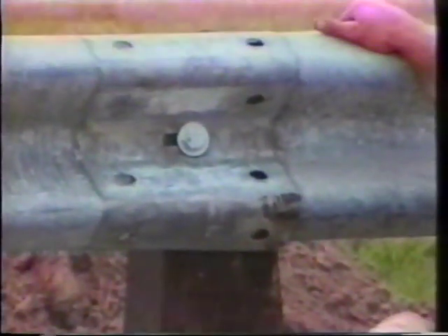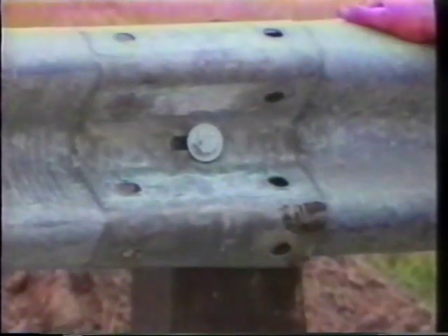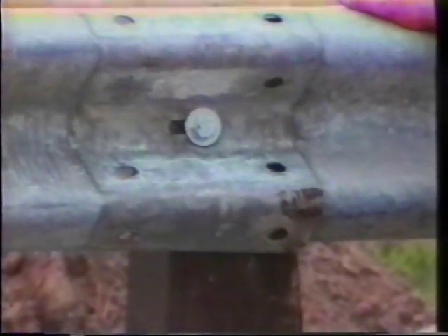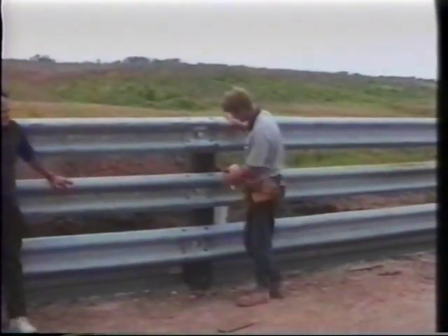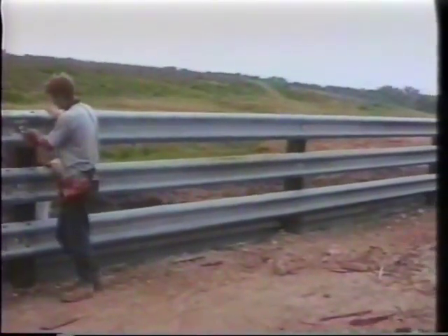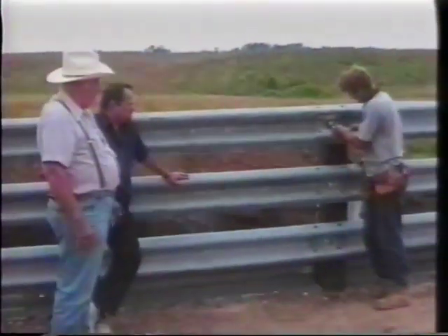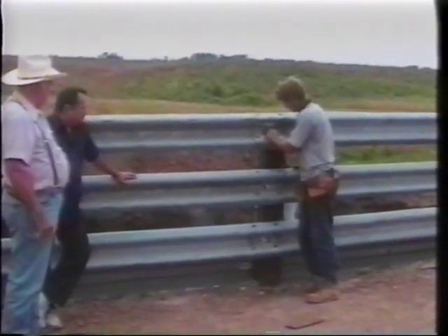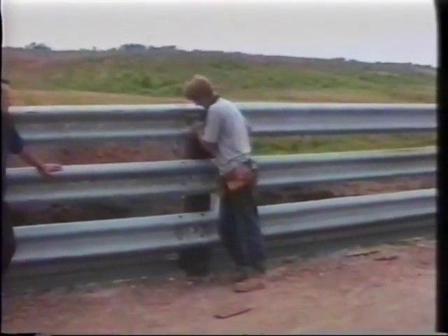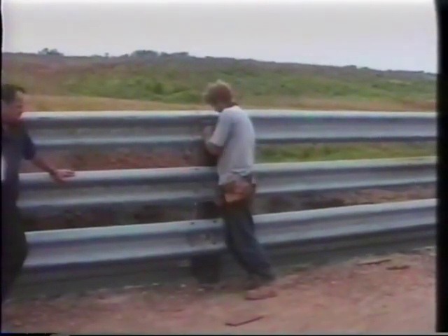The longer the fence, the more strength it is. Along the interstates you never see any post out of line, and you know them trucks are hitting them all the time — it's the steel. The steel doesn't stretch like when you nail boards end to end and the posts push out. Even if a post rots off, the fence will never collapse and your cattle will never get out. Build it just the same way the state does — that's how we recommend it.